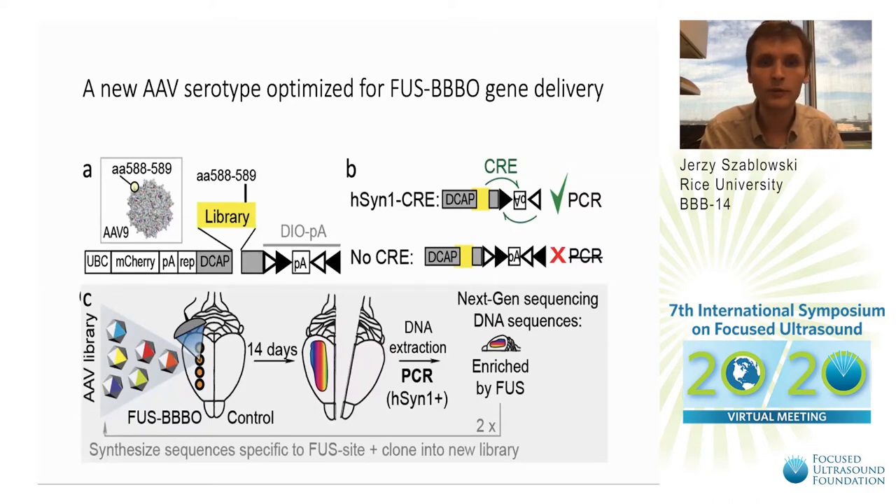We took mice that have Cre enzyme in neurons and delivered a library of 1.3 billion different viruses intravenously, then opened the blood-brain barrier in only one hemisphere. After 14 days of viral expression and delivery to the brain, we extracted brains from both the hemisphere targeted by focused ultrasound and the untargeted control hemisphere.